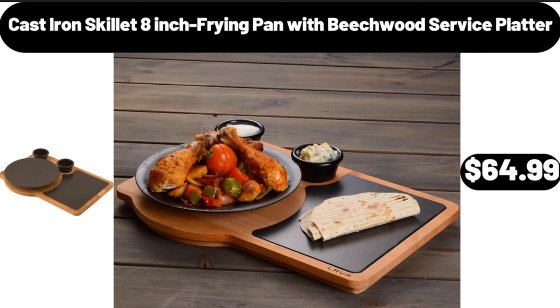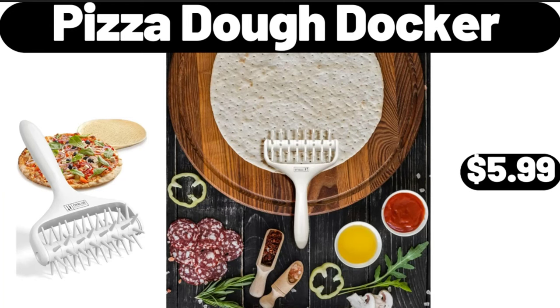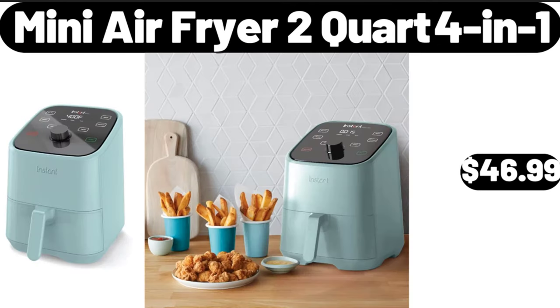Cast iron skillet 8-inch frying pan with beechwood service platter, $64.99. Pizza dough docker, $5.99. Mini air fryer 2-quart 4-in-1, $46.99.